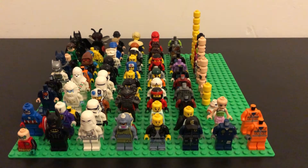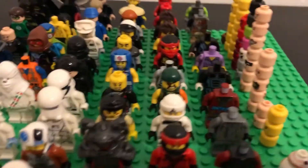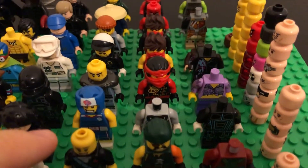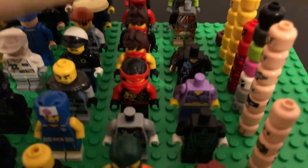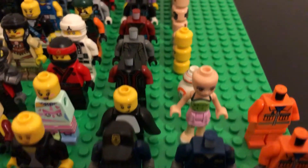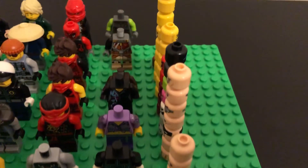Moving on from Star Wars, there's an absolute bunch of Ninjago figures. There are a few from the Ninjago movie — some of these look like pretty much the same character. Then there are some that aren't complete that I'm not too sure about. There's also some Ninjago police figures, and a few others where I'm not too sure which line they're actually from.